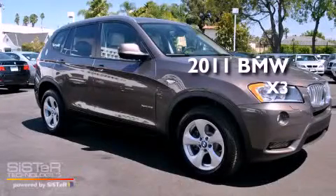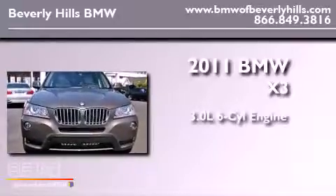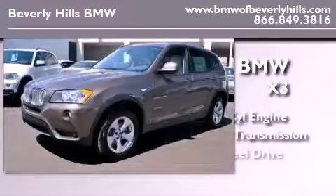This is a brand new 2011 BMW X3. It features a 3.0 liter, six-cylinder engine, an automatic transmission, and all-wheel drive.